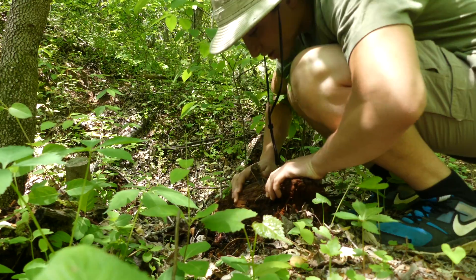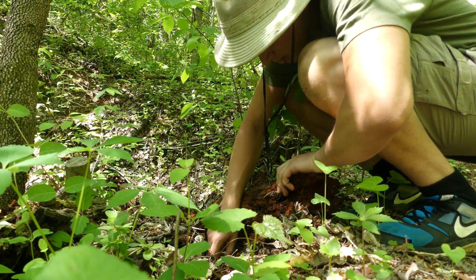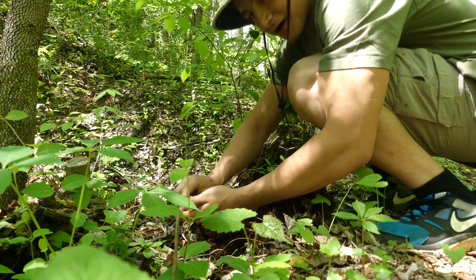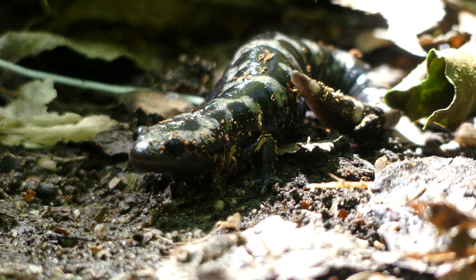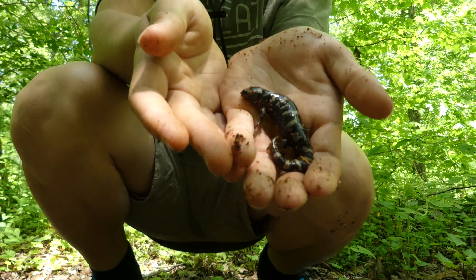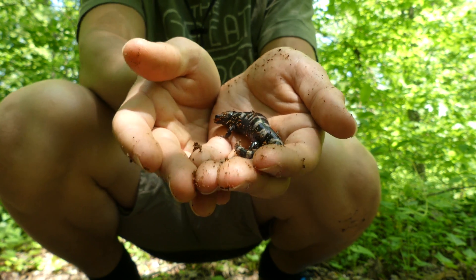Oh my gosh — first log? No way! That's a fast one. Let me get my hands moist first. Oh my gosh, we found one, we found one! Look at that, guys — can you see them? How gorgeous is that? That right there is a marbled salamander. Let's get this camera set up. Very first log flip of the day, and we already found one of our target species, the marbled salamander.